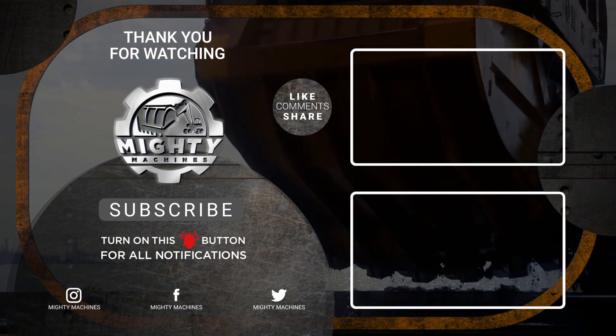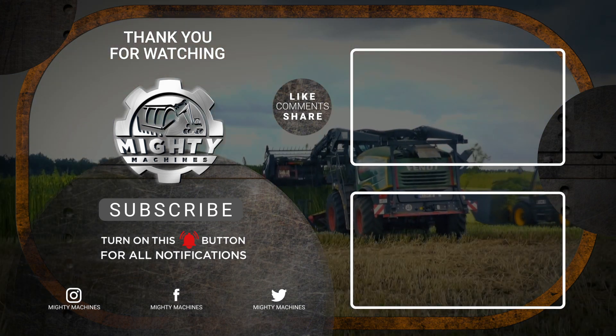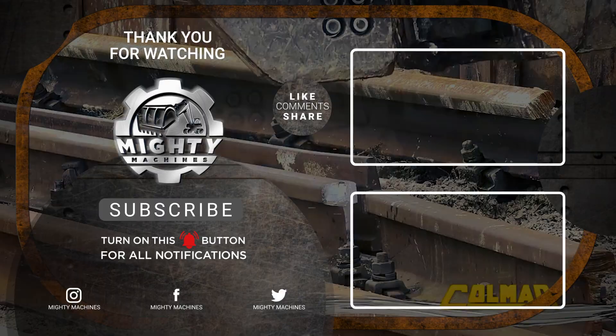If you have any ideas as to what you would like to see next, make sure to leave a comment and we'll try and include it for you next time. If you enjoyed this video, make sure to leave it a like and subscribe to the channel. It means a lot to us. And with that, we'll see you next time. Thank you.